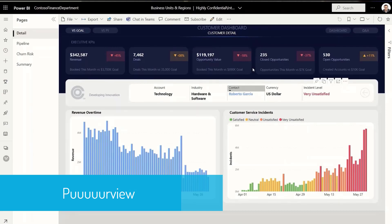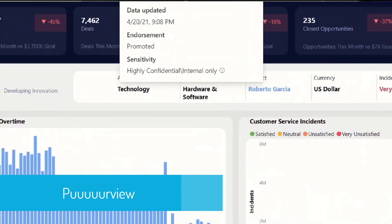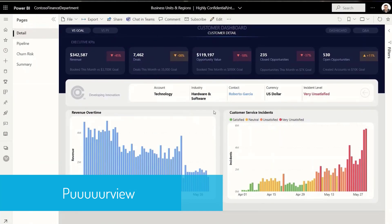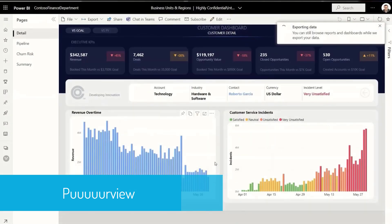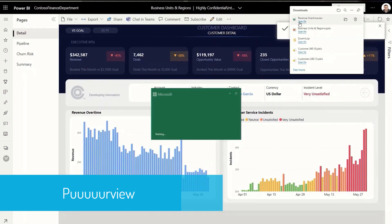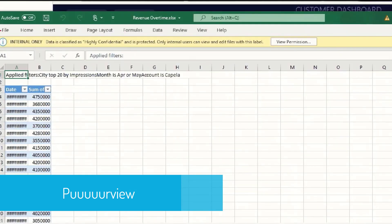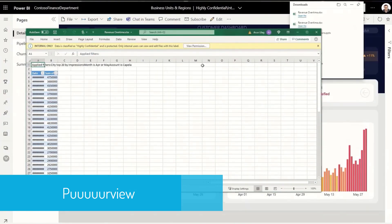When an end user consumes the report, they can see that the data is highly confidential, internal only, and should be treated carefully. When users use Power BI data outside of Power BI — for example, when they export to an Excel file — the sensitivity label applied on the Power BI report is automatically applied on the Excel file with the protection policy defined for that label. Unauthorized users won't be able to access this data.